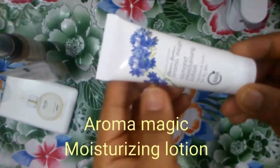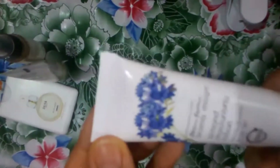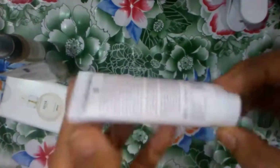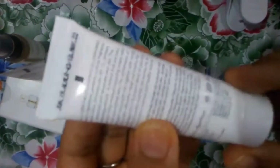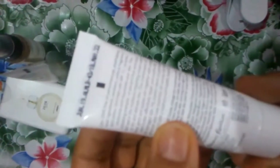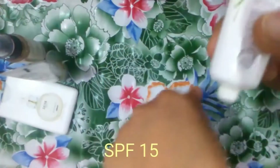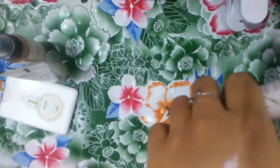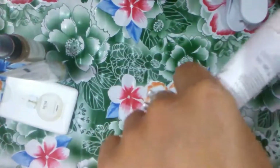The fourth one is an almond moisturizing lotion from brand Aroma Magic, which is a very good brand. It is good for dry skin and gives 24-hour nourishment. It is free of chemicals — no paraben, no artificial fragrance — and it also has SPF 15. The texture of the cream is white in color and feels very soft and smooth.